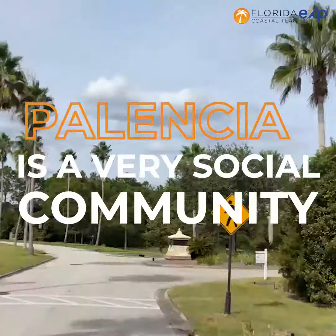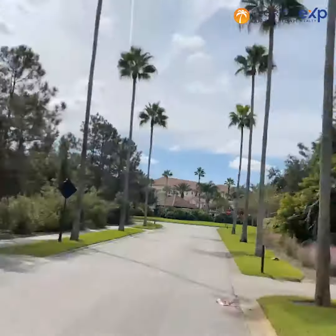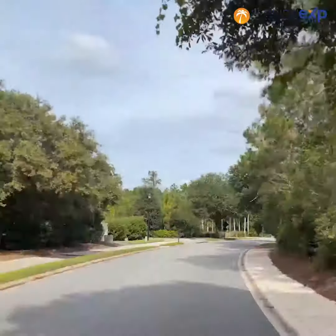Palencia is a very social community. So if you like to get out and about and see folks, there are always people milling about throughout the neighborhood. It's great for first-time home buyers to get into the neighborhood and get into homeownership.